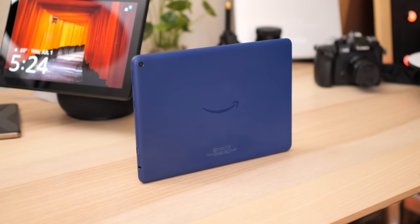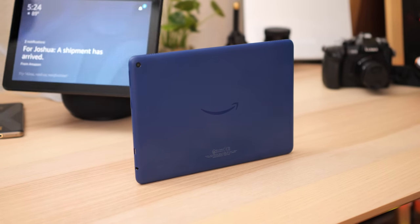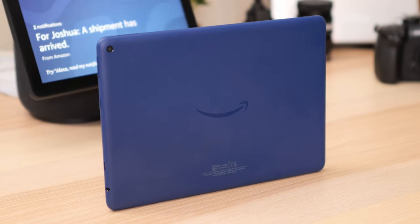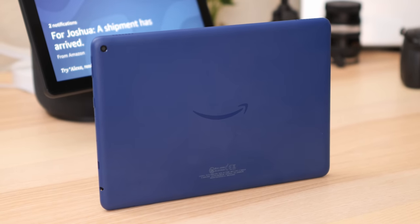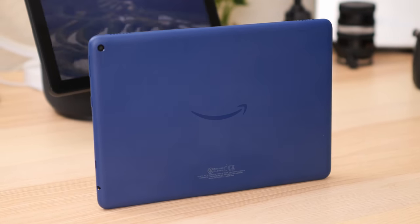Tablets might be a bit of a fringe category for plenty of users, but that isn't stopping companies from making them. Amazon is one of those companies, injecting a lot of their ecosystem into this 10-inch tablet that can pull multiple duties. So let's take this 10-inch screen for a spin into the great big Amazon jungle. This is Pocketnow, and I'm Joshua Vergara. This is the Amazon Fire HD 10.